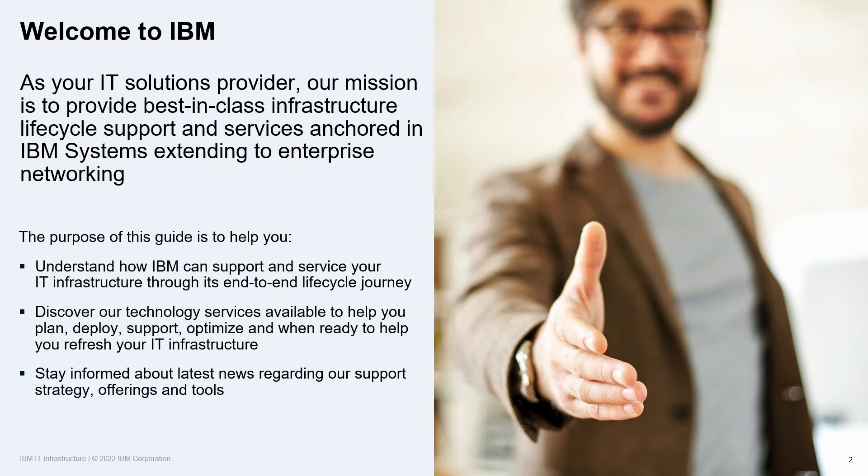We've also provided the relevant links throughout this presentation that contain the latest news and up-to-date information regarding our services offerings.